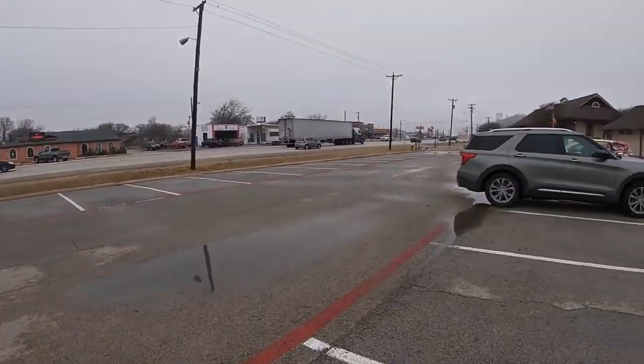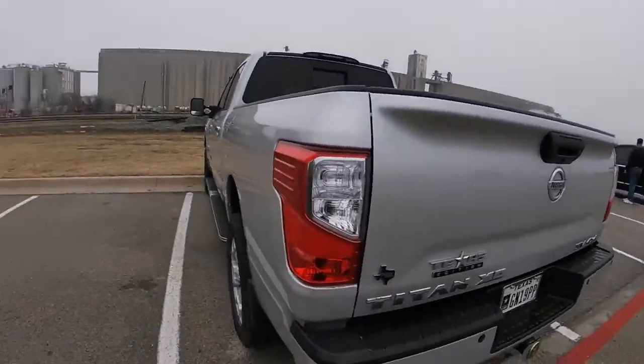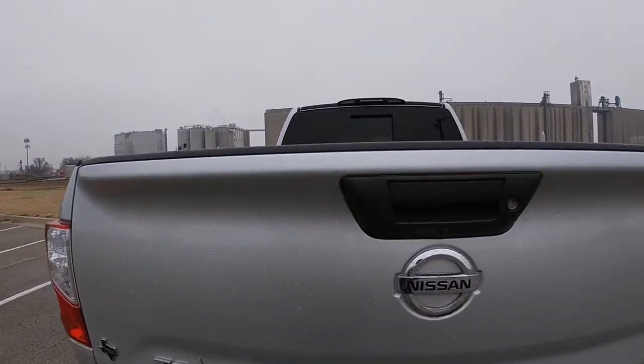You can tell it's a pretty busy road here. Here's the back end of the truck.